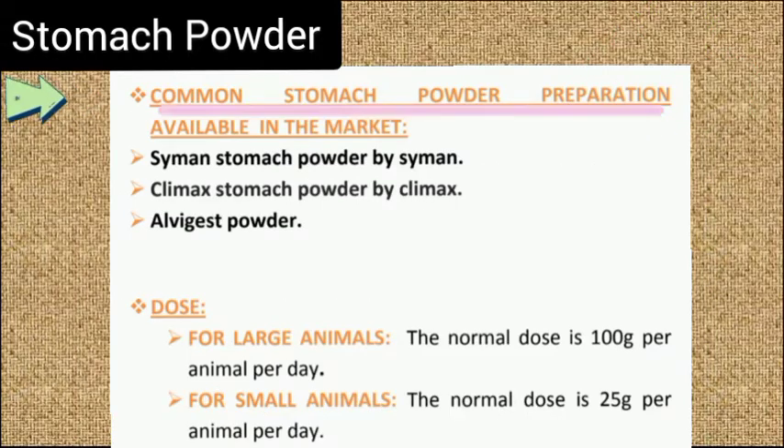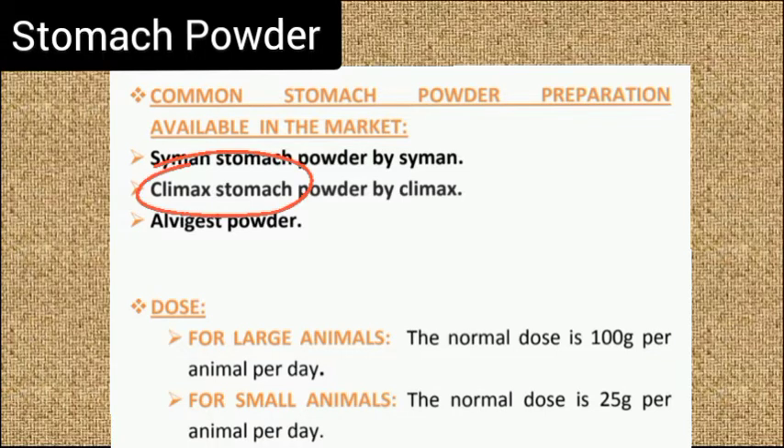Common stomach powders available in the market are Simon Stomach Powder by Simon, Climax Stomach Powder by Climax, and Alvegist powder.